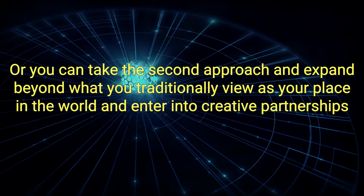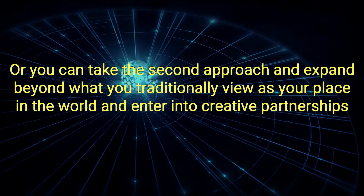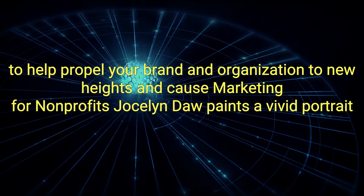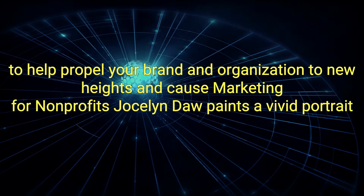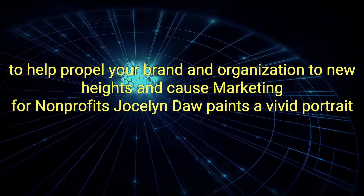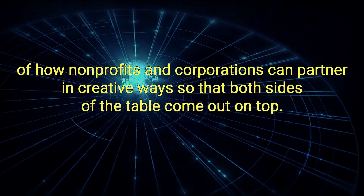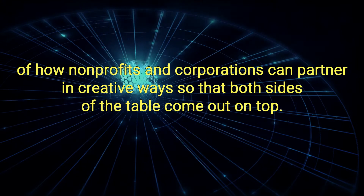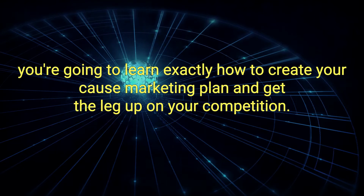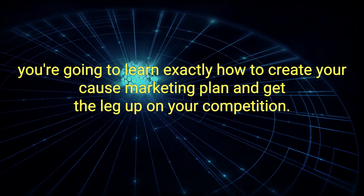Or, you can take the second approach and expand beyond what you traditionally view as your place in the world and enter into creative partnerships that help propel your brand and organization to new heights. In Cause Marketing for Nonprofits, Jocelyn Daw paints a vivid portrait of how non-profits and corporations can partner in creative ways so that both sides of the table come out on top. In the next 12 minutes, you're going to learn exactly how to create your cause marketing plan and get the leg up on your competition.